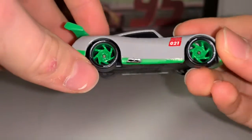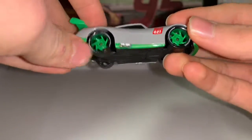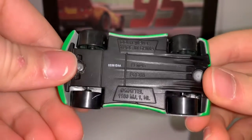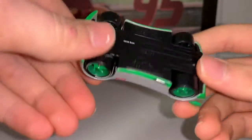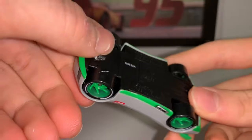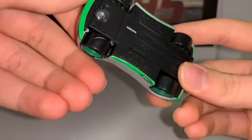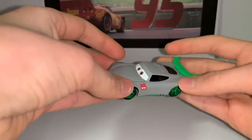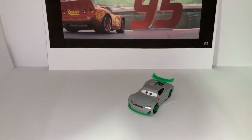It also says 'Light Year' but really badly — I cannot read it. And here is the base. Oh, something bad happened here — but he can still drive normally, so that's maybe something. But yeah guys, he looks so epic.